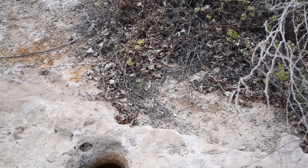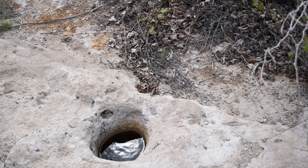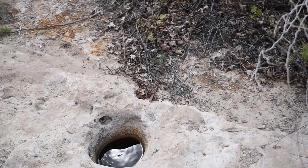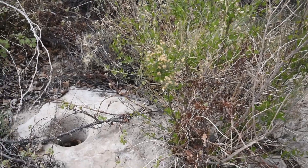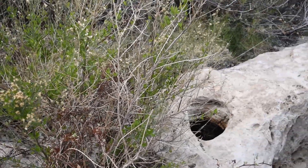This is all limestone in here. This is where the Native Americans ground mesquite beans. There's another one that's covered up by that bush. Pretty cool.